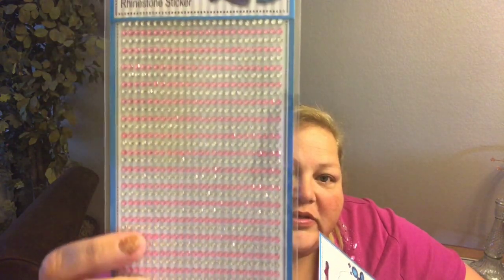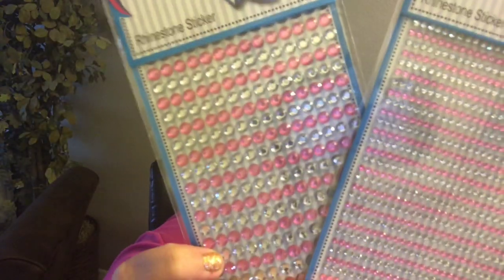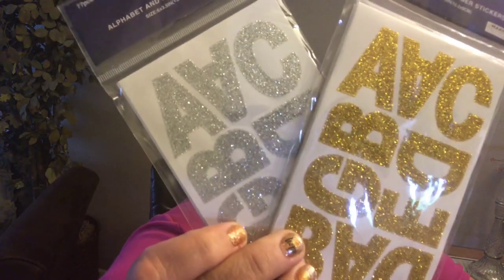I got suckered in by the stickers. I picked up two sizes of gem stickers — really tiny ones and bigger ones — so you can see both sizes. I also grabbed these glitter letters; there are eight sheets with all the different letters in glittery yellow-gold and silver.